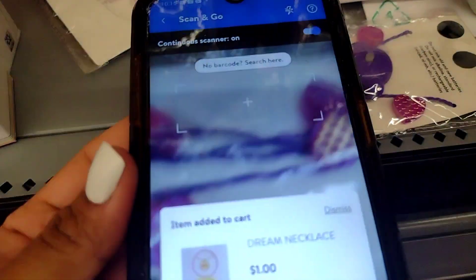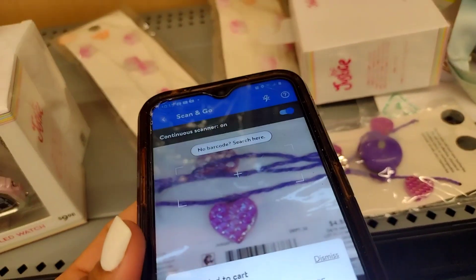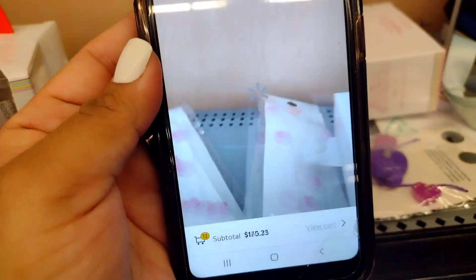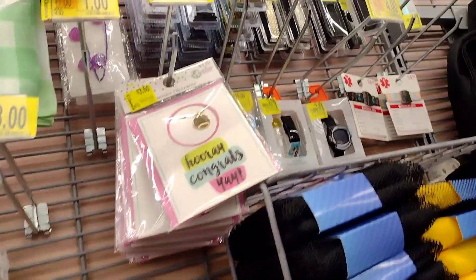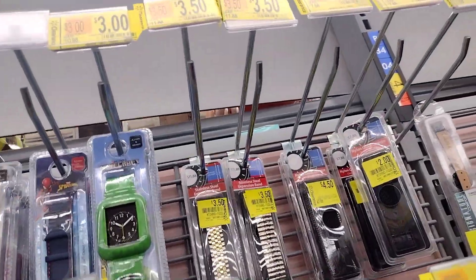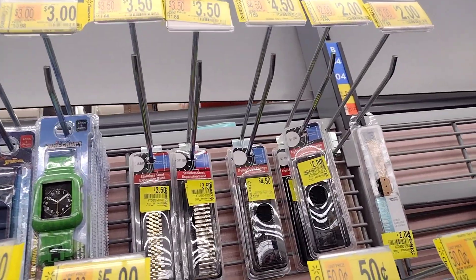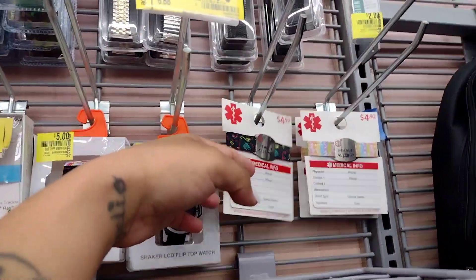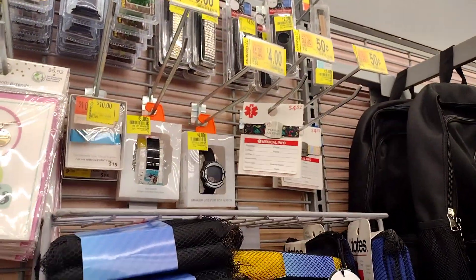The regular price was $4.88, so it doesn't make sense. Let's scan it. This one is ringing up $4.88, so I don't know — that's full price. Over here they have some for ten dollars, some for three dollars, and watch bands for three dollars and $3.50. These medical info colors are pretty interesting, so make sure you just scan those at your locations.